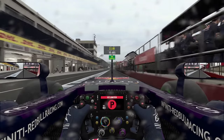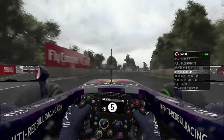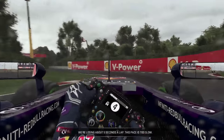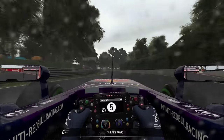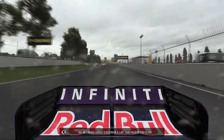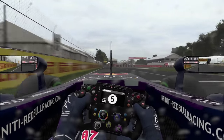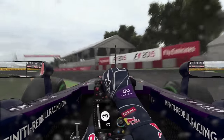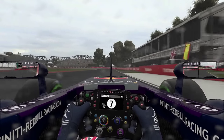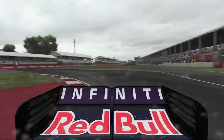Onto a set of intermediates now, and it should be dry again in about 10 to 15 minutes. The track evolution today is crazy. We're losing about 5 seconds a lap — this pace is far too slow. 18 laps to go, and Hamilton is coming, and coming quickly. I get the feeling Hamilton has just come in and we've been hung out to dry on intermediates for a lap too long.